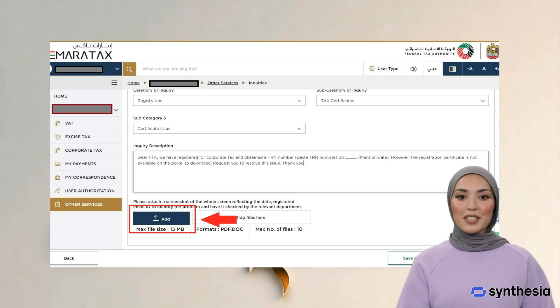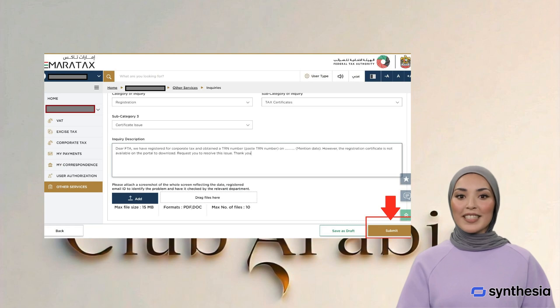Step 8: Attach the screenshot of the certificates page. Step 9: Finally, submit the inquiry.